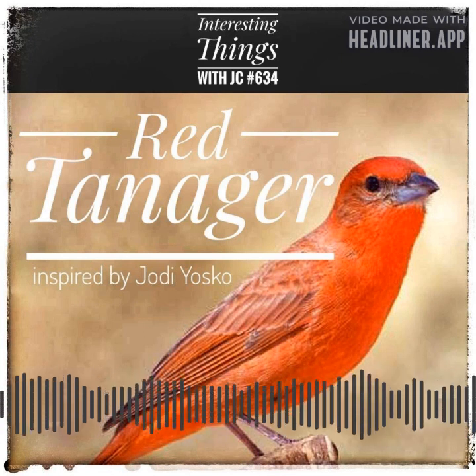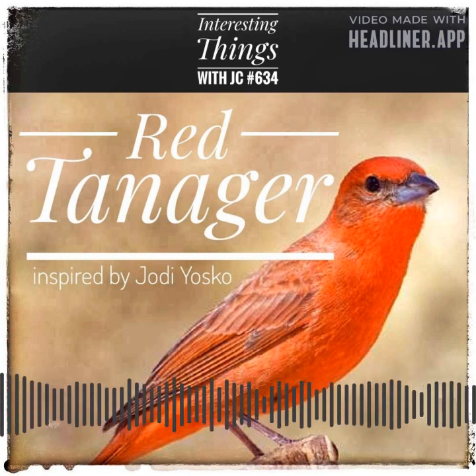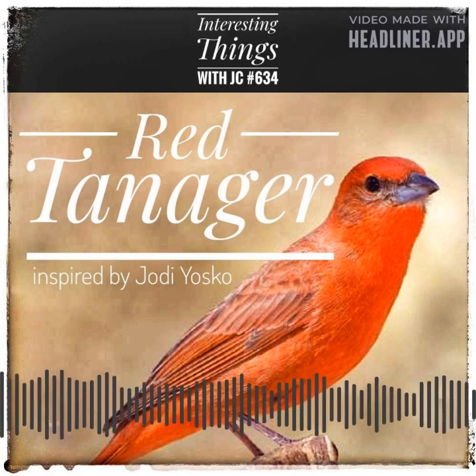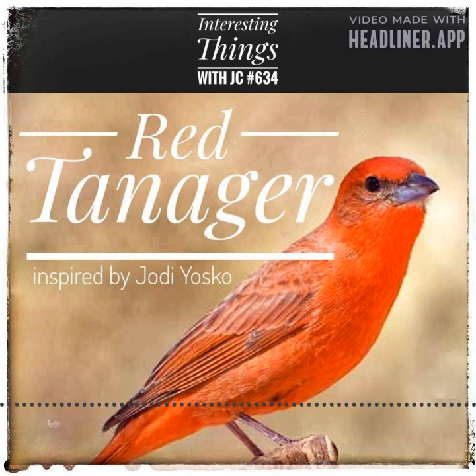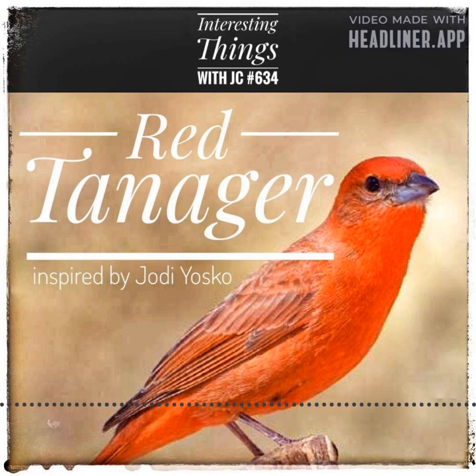Linnaeus introduced the concept of binomial nomenclature in his 1758 book Systema Naturae — a scientific naming system that uses two Latin words to name each species, one for the genus and the other for the species. He described several species in his book, including the red tanager, which he named Piranga rubra. The genus Piranga is named after the Tupi word meaning red bird, and rubra means red in Latin.